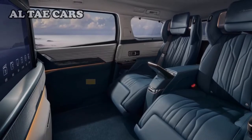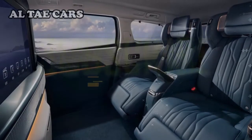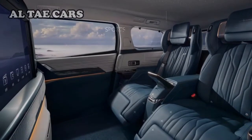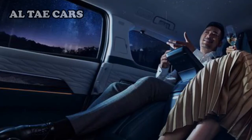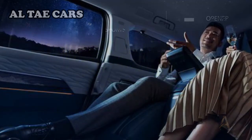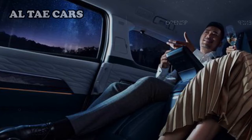Much like a luxury cabin, the Century is available in either a four-seater or six-seater. Nappa leather upholstered rear seats feature 18-way adjustment, five independent heating zones, and a massage function. The telescopic footrest is also heated.